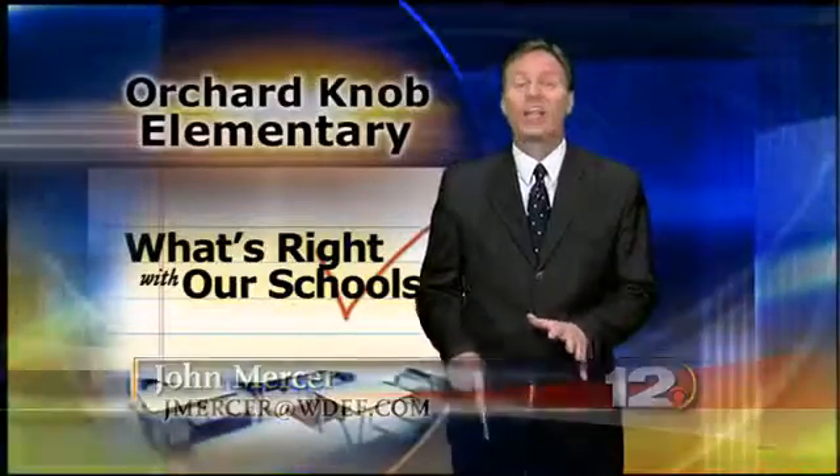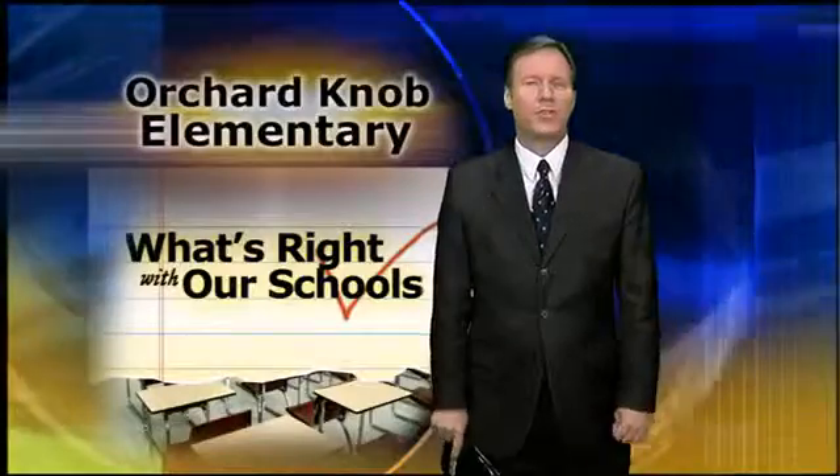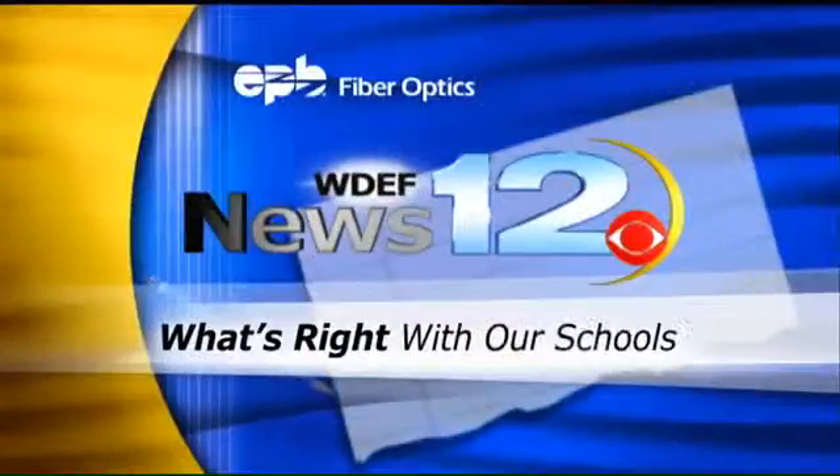Some students at Orchard Knob Elementary now know a little bit more about how their food gets on the dinner table. They're using a special production system called aquaponics to grow strawberries and tomatoes. WDEF News chief photographer David Moore has another example of this right with our schools.